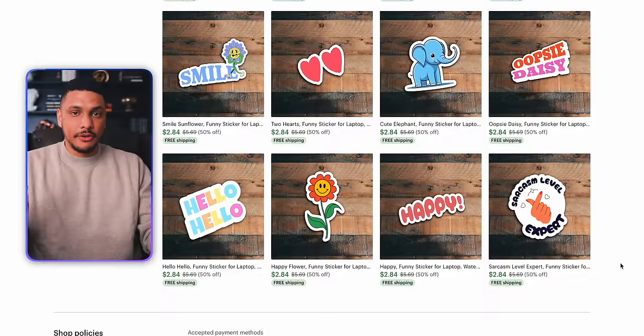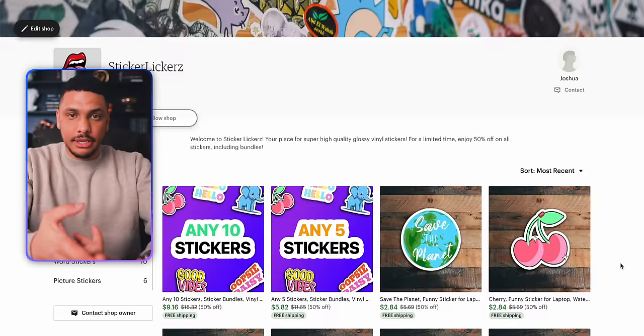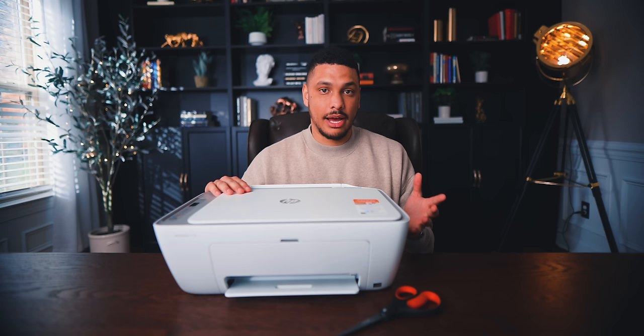Okay, so the shop is officially live. I've added all the listings, added a banner image, and made the shop look alive and open. Now all we have to do is wait for the sales. I expect it to take maybe one to two days before we get our first sale. Once we do get our first sale, I'm going to show you the exact process step by step for getting our stickers from design to real life — which only requires a pair of scissors and a printer. I got this printer for like $39 on Amazon and it gets the job done perfectly.